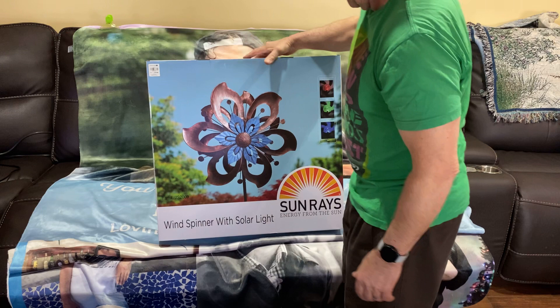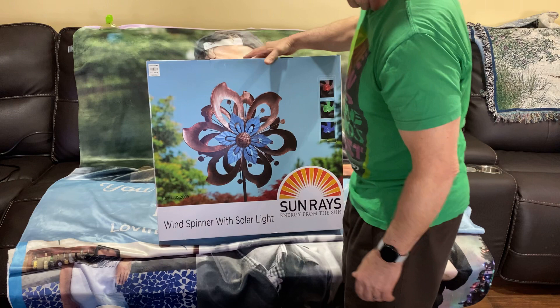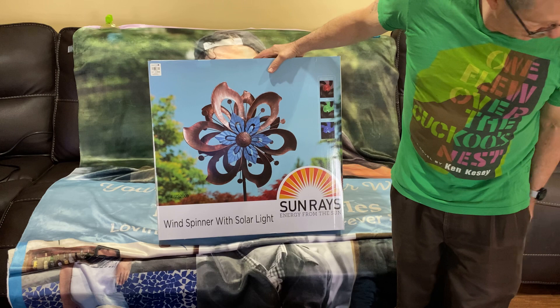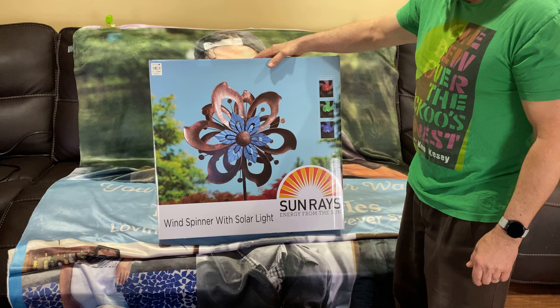So it's this Sunrays Energy from the Sun Wind Spinner with solar light. They had a bunch of different styles of these, and I was first getting another one, and then this one was more like a flower, and he loved flowers. I would love a sunflower. I didn't see a sunflower — they had one with little tiny flowers I thought the wind would kill.